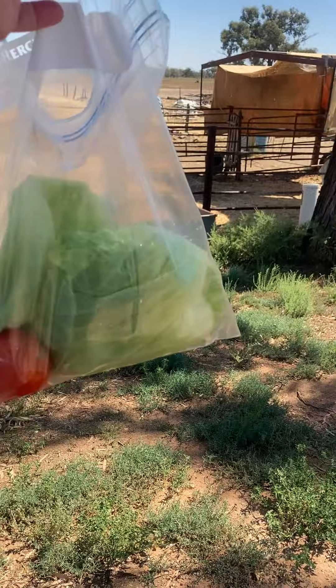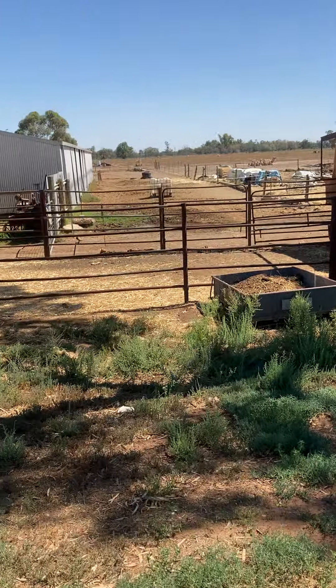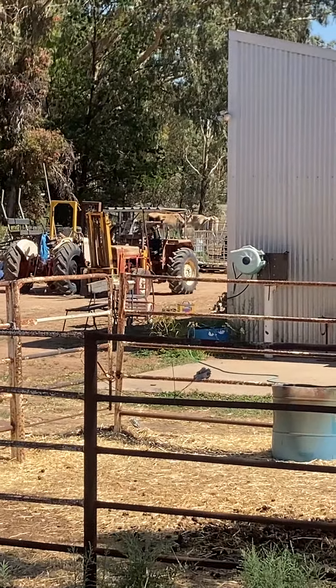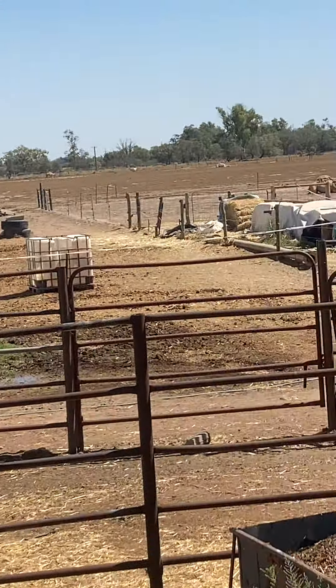We've got lots of leftovers from last week, fruit and veg that's about to go bad and I know his animals could really do with some treats we brought over. So we're just going to — I don't know if you can see —